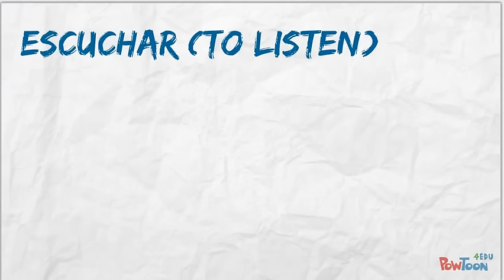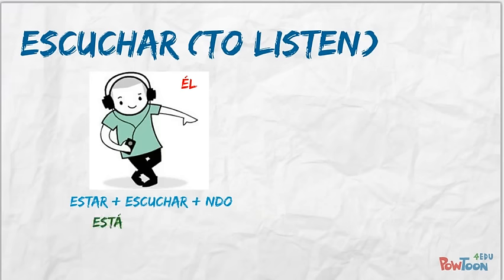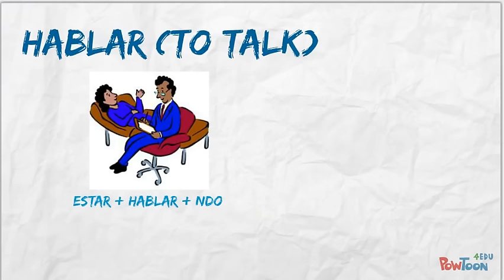Let's try an AR verb: escuchar, and let's say that he is listening. Same formula with a minor change. We still conjugate estar, but now we only need to drop the R from the verb and add the -endo ending, which gives us 'está escuchando' — he is listening right now.